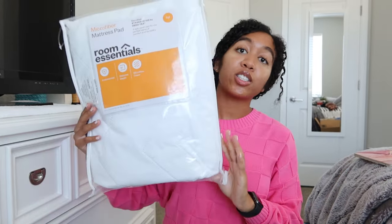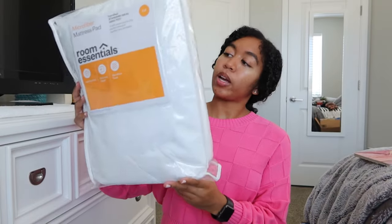Let's do Target. I got this microfiber mattress pad for my bed. It is a full bed, so I got one of these. My other one from last year is for a twin size and I don't have a twin this year, so that's what we did.